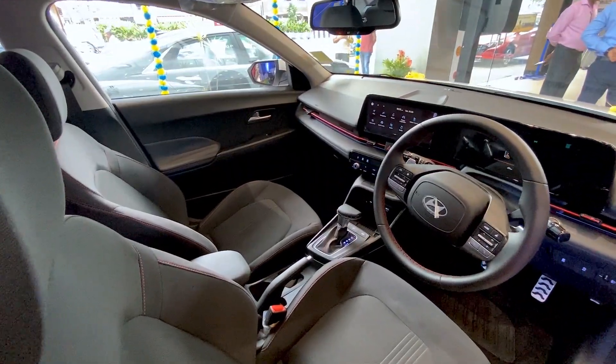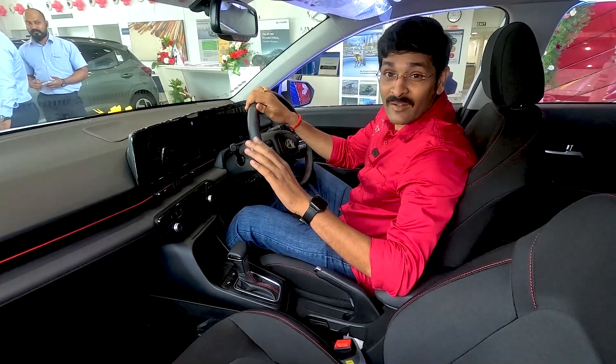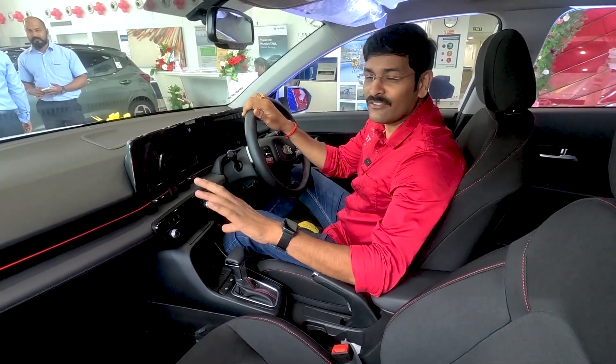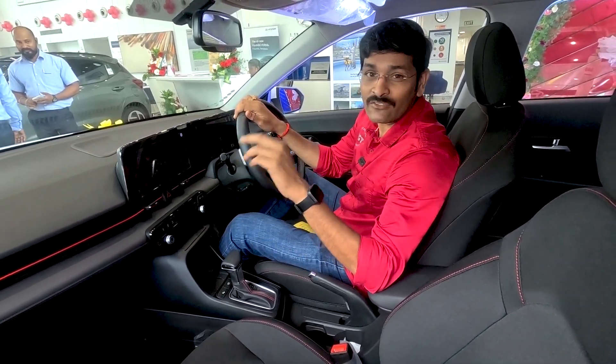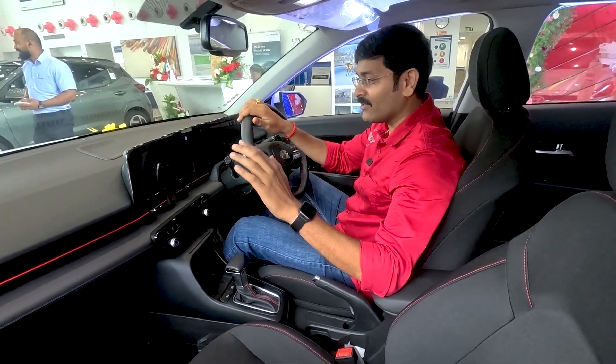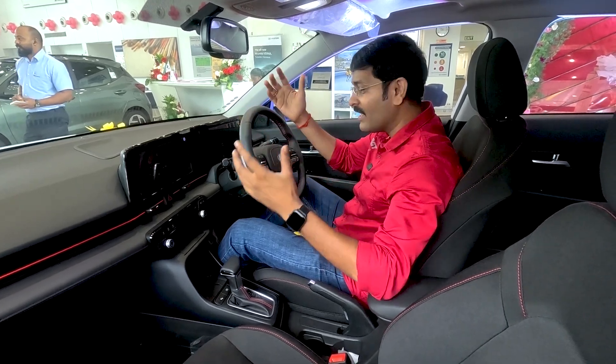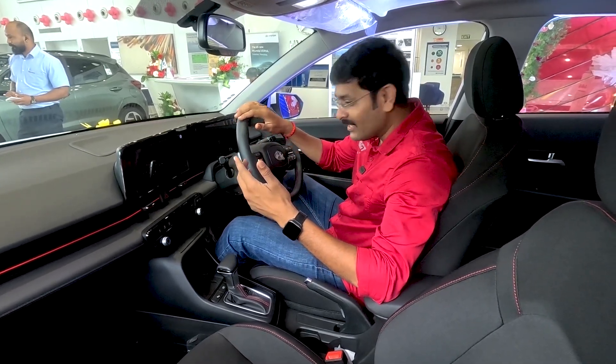The interior has an all-black theme for the 1.5L turbo variant. The regular variant comes in a beige and black dual-tone option. There is a lot of airy feel and space inside. Compared to the previous vehicle, there is a noticeable space increase.